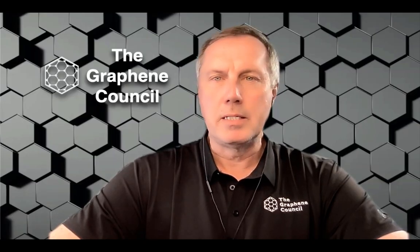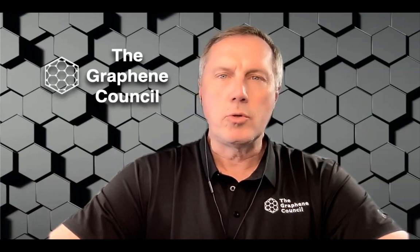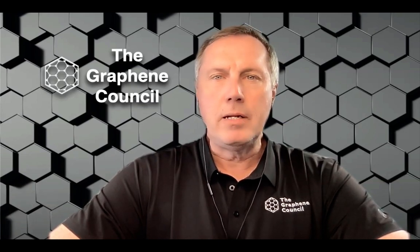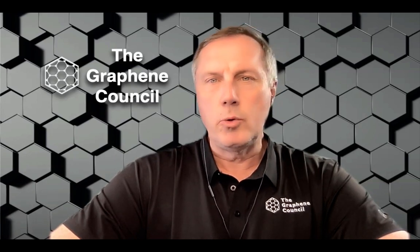My name is Terence Barkin and I'm the Executive Director of the Graphene Council, the largest community in the world for graphene producers, researchers, application developers, and end users. We have hosted the Graphene in Healthcare and Medical Applications Conference Series and the video you are about to watch is from that series.